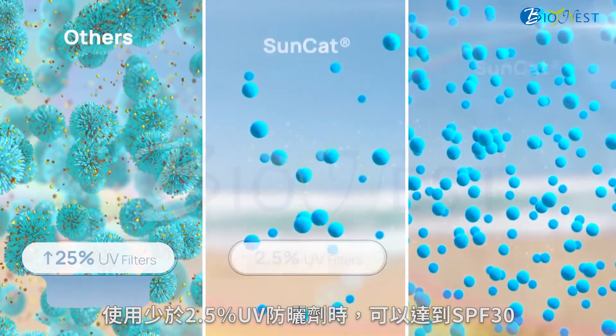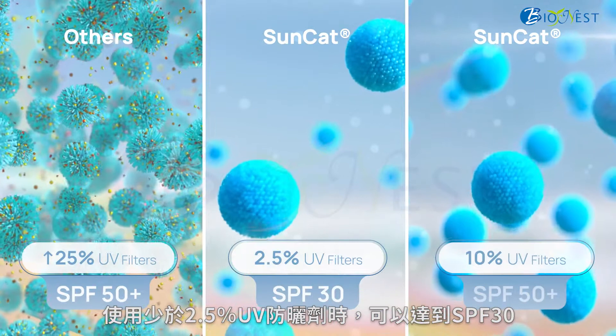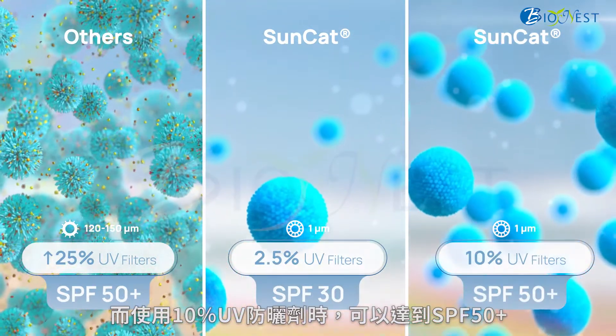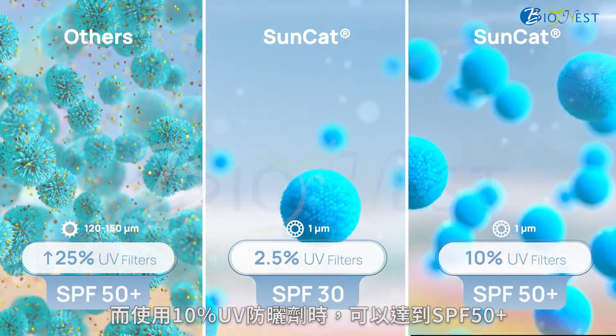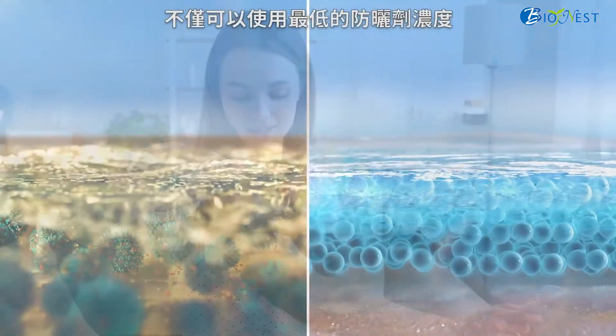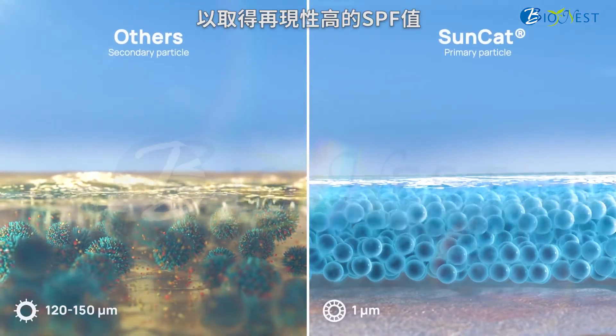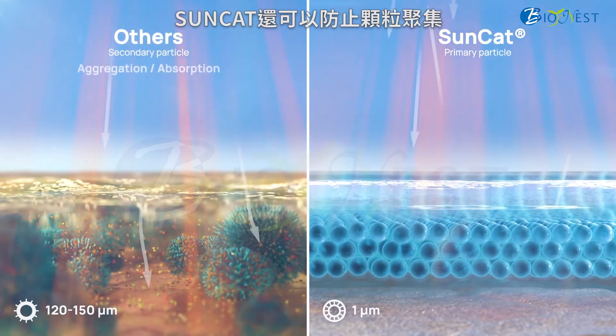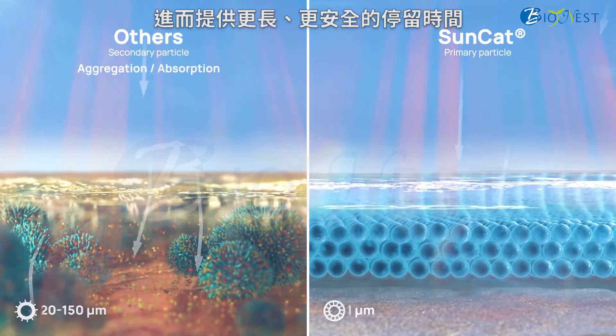With less than 2.5% of UV filters, it can achieve SPF 30, and with 10% of UV filters, an SPF of 50+. SunCat also delivers reproducible SPF values within minimum sunscreen concentration, prevents particle aggregation, and offers longer and safer residence time.